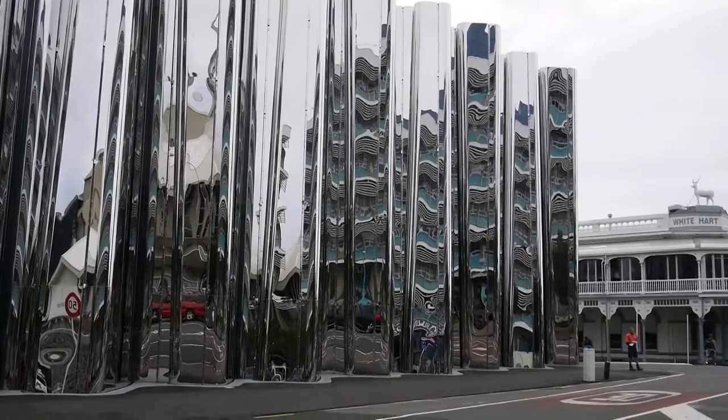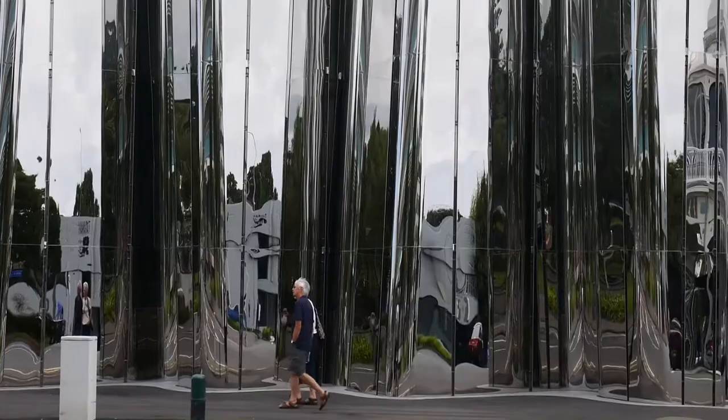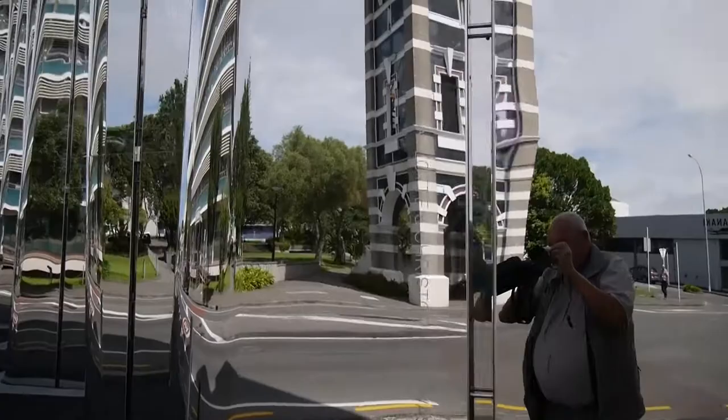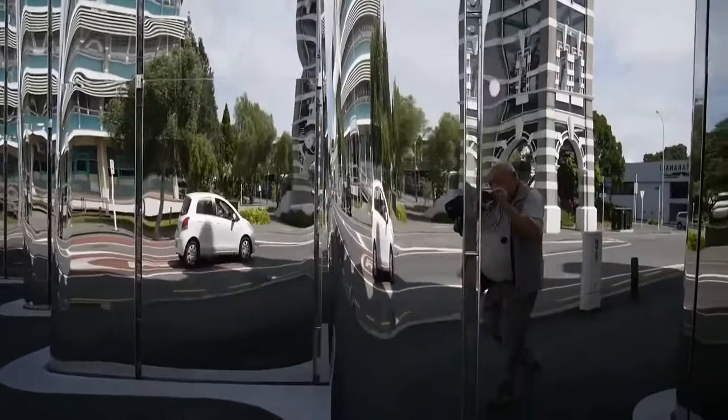A shiny stainless steel curtain dominates the main street of New Plymouth and wraps around the building, the Len Lye Gallery. Opened in July 2015, the building houses a large collection of the work of New Zealand-born Len Lye. The ripples and waves of the stainless steel create an image that Len Lye would certainly have been impressed with.